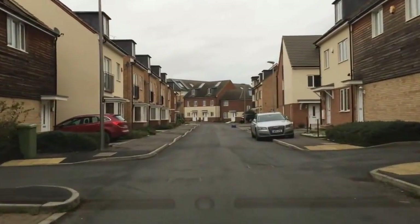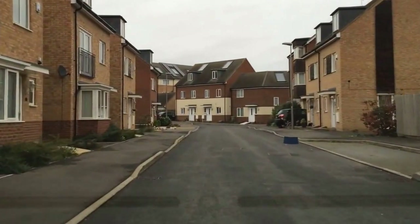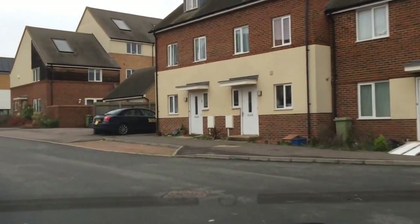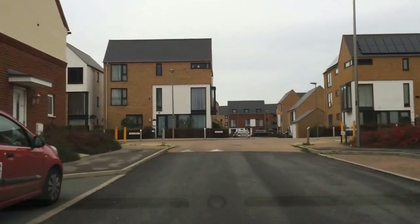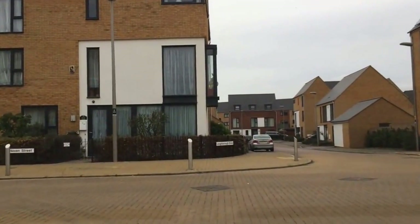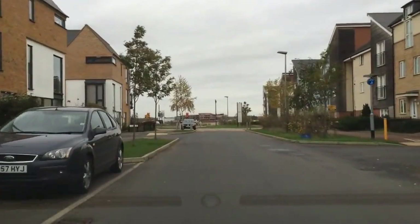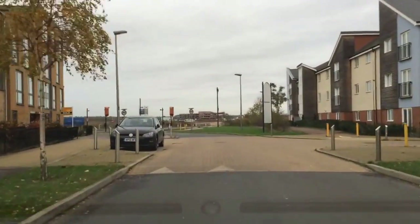Straight away there on the right-hand side there's a blue box on the road — just be careful, it could blow straight in front of you. That's the sort of thing you'll find on the estate. It could be anything from an empty two-litre bottle of Coke flying around, to pink sacks on the left there that have blown into the middle of the road. There's another blue bin on the right — these are the sorts of things that could easily get pushed into the middle of the road.